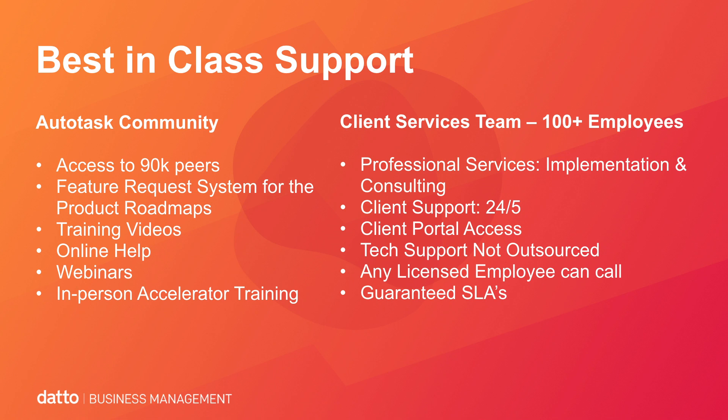We've got a YouTube channel with training videos you can watch at your own pace. Online help consists of full PDF user manuals, tips and tricks, and best practices available in the solution itself. Instructor-led live training webinars are offered on a recurring schedule, all part of your partnership with Autotask at no additional charge. We also have professional services, implementation and consulting, and a separate client support department offering 24/5 support, client portal access, and in-house support from our Albany, New York headquarters. Any licensed employee can call, and we offer guaranteed SLAs for priority response time.